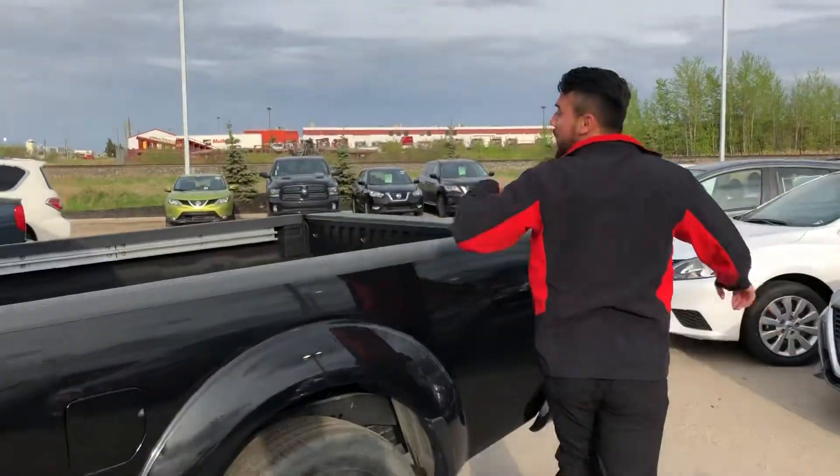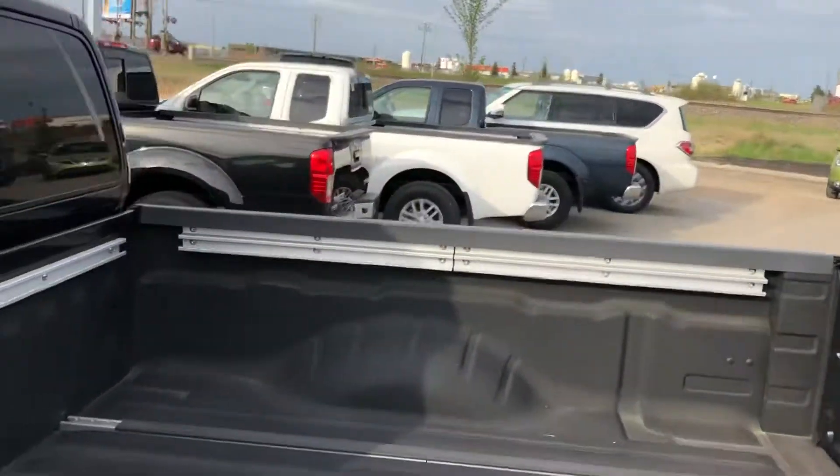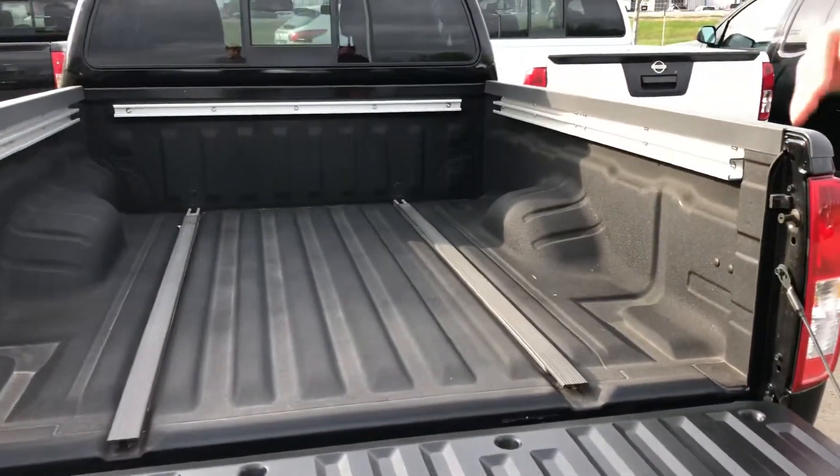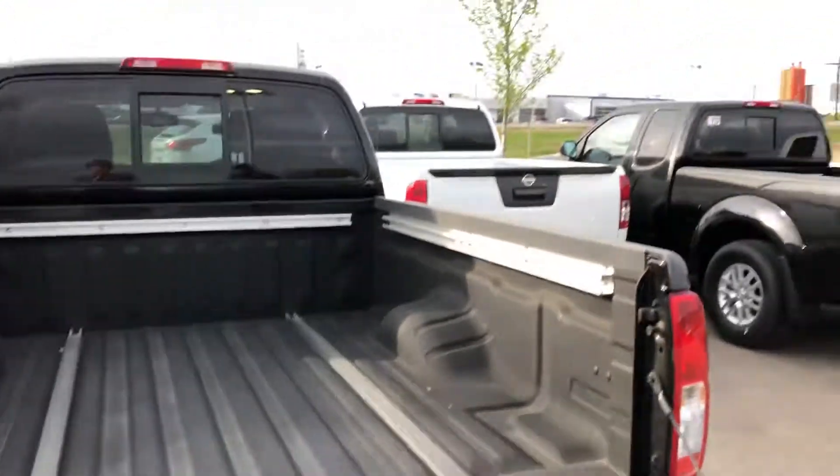Really comfortable back here. Let me quickly show you the bed — check this out. This is Nissan's utility track system, so you get four cleats with it, which makes tying down cargo so much easier.